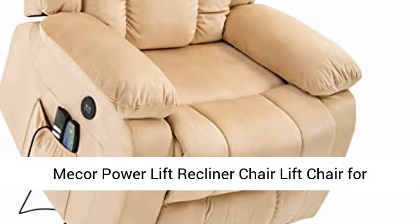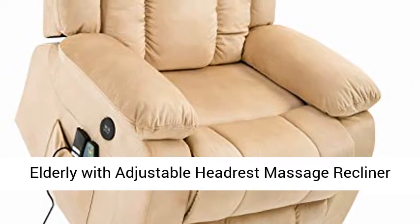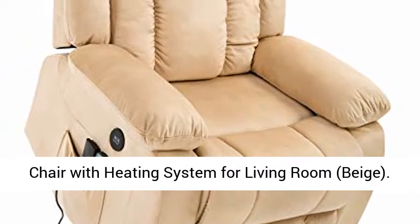Meeker power lift recliner chair, lift chair for elderly with adjustable headrest, massage recliner chair with heating system for living room, beige.